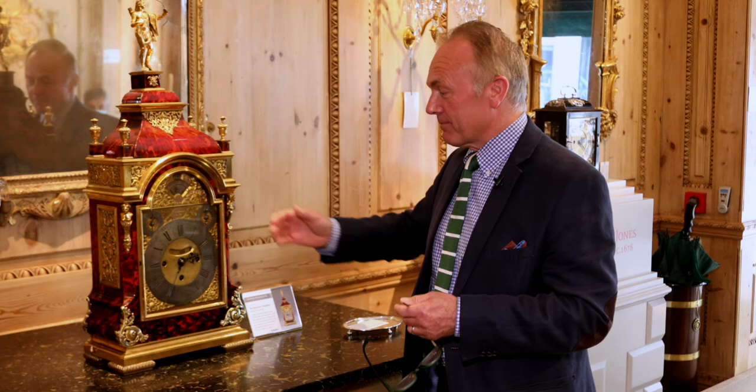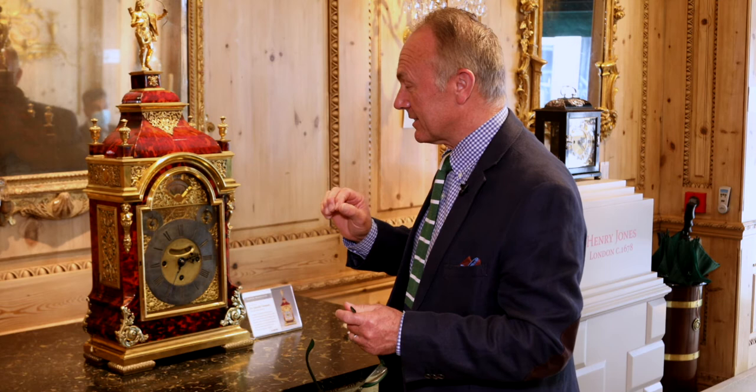The bells will tell you to the nearest 15 minutes what the time is. It will strike each quarter on a row of bells and then strike the hour, which was phenomenal. It will do this 24 hours a day, seven days a week.